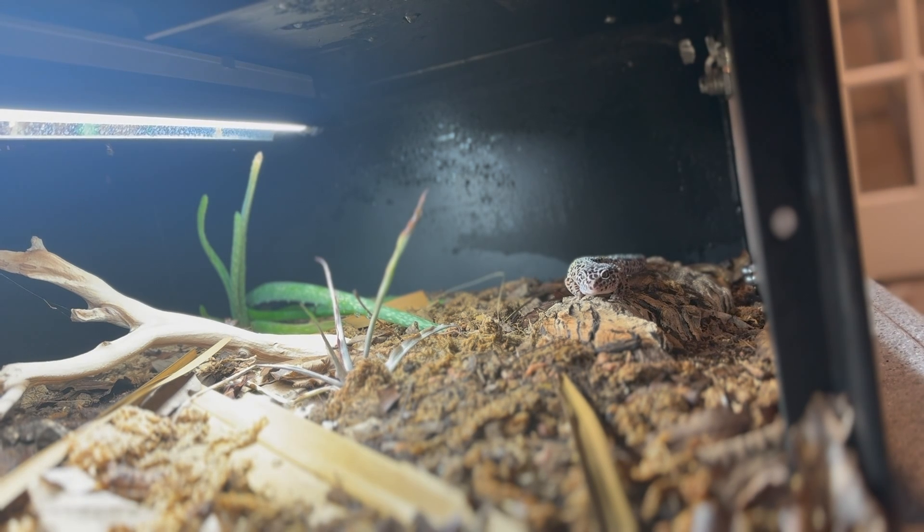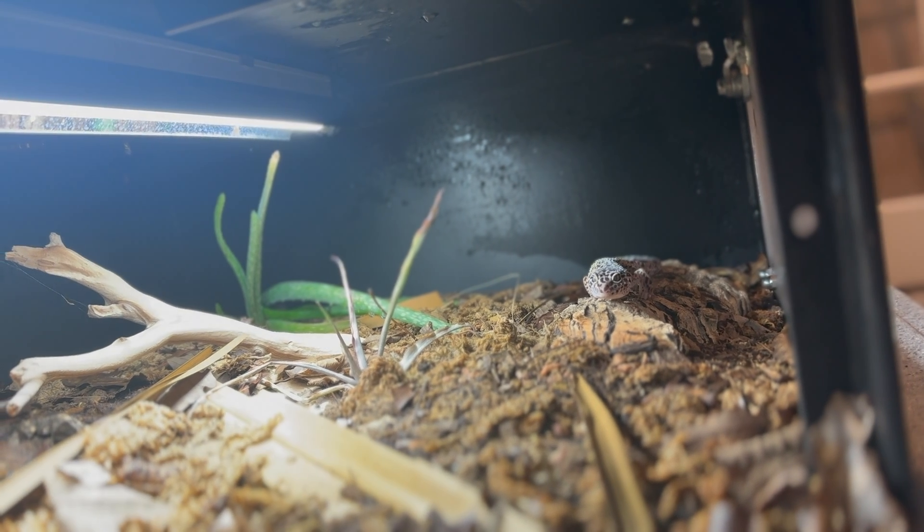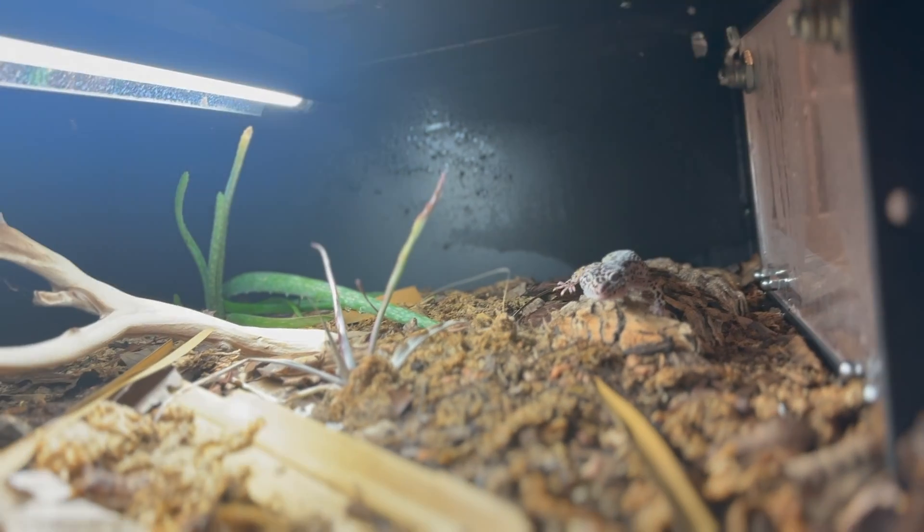Another thing you'll want for your leopard gecko enclosure is a UVB light. UVB lights aren't necessarily required for a leopard gecko, but I strongly recommend it — you can never go wrong with having UVB, and it's always going to be beneficial for any reptile. Just make sure you turn off your lights at night, because leopard geckos are crepuscular, meaning they're most active at dawn and dusk. You want 12 hours of light on and 12 hours of light off to mimic the sun going up and down for them.